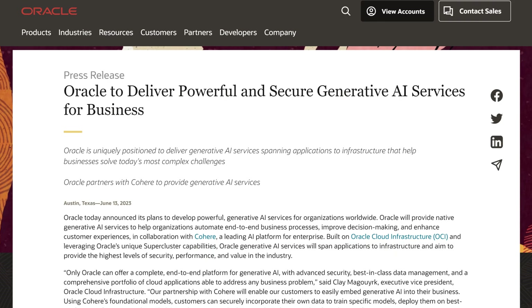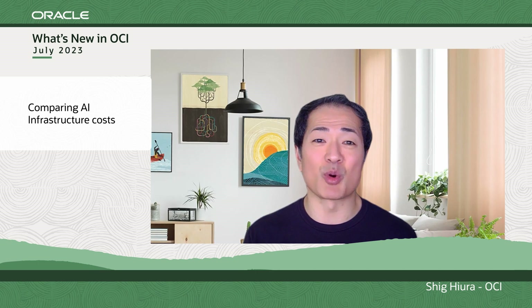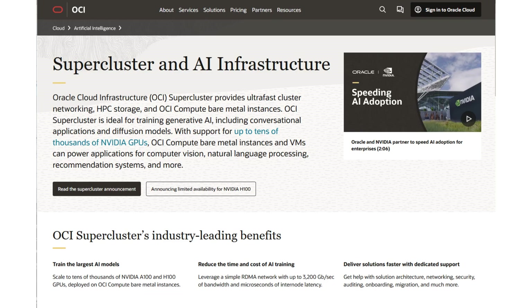Check out the press release for more details regarding this exciting announcement. And speaking of AI, did you know that in order to build and train AI models efficiently with the best price performance, you need more than just a lot of GPUs? Working with AI means processing large volumes of data in clustered compute environments that require high performance, ultra-low latency, and extreme bandwidth across the stack.